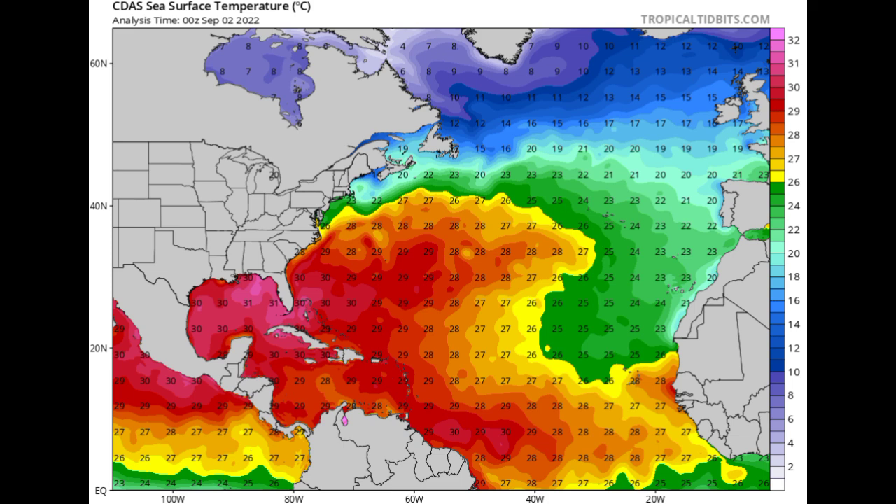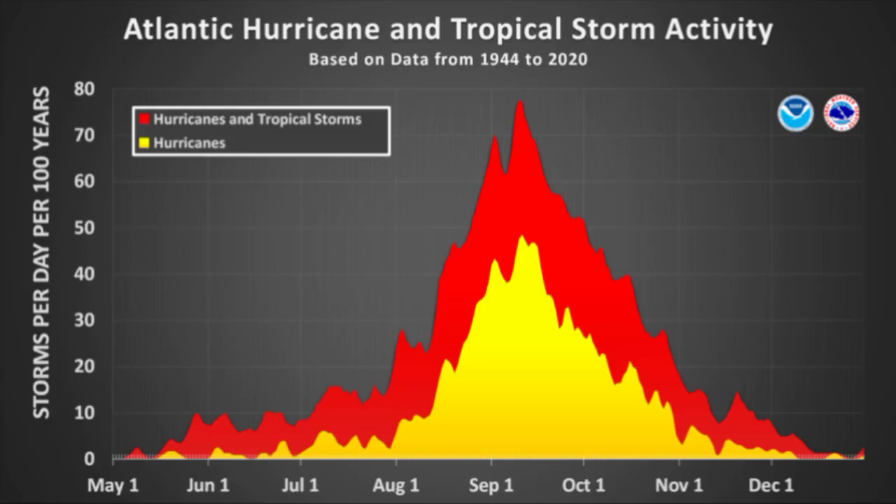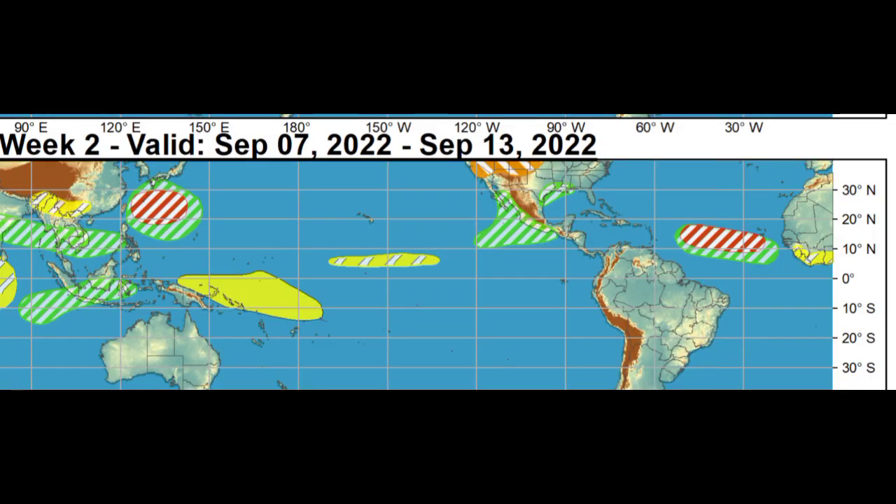As we head further into September we are going to be seeing a lot more activity. Models were picking up on a wave moving westward and developing toward the Caribbean, though we're not really seeing that anymore. September is known for producing very significant tropical cyclones and major hurricanes — looking at the activity graph, there is a spike that usually happens around the middle of the month. The Climate Prediction Center has highlighted an area to watch, with moderate confidence of tropical cyclone development around the middle of next week. Persons in the Caribbean, the East Coast, and the Gulf Coast should keep a close eye on the tropics.